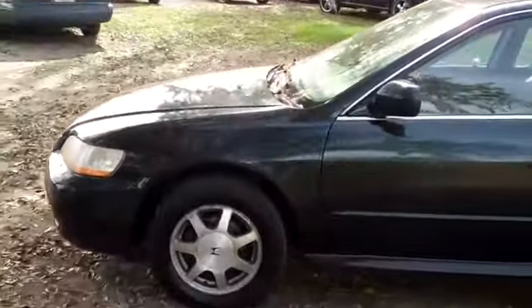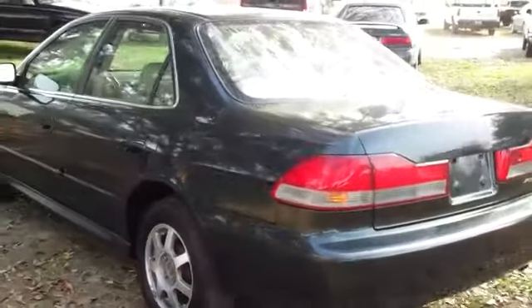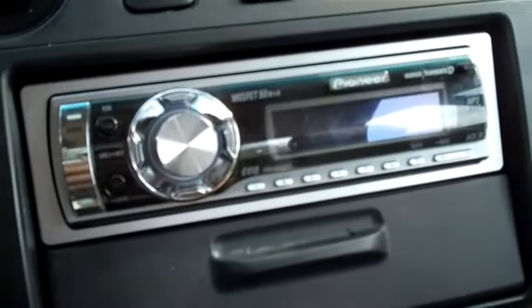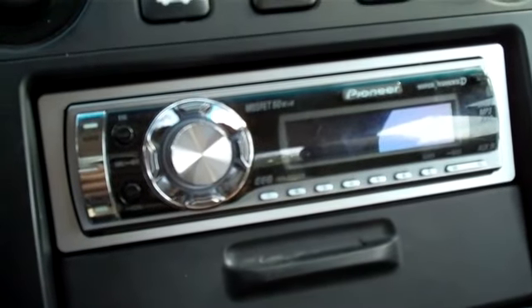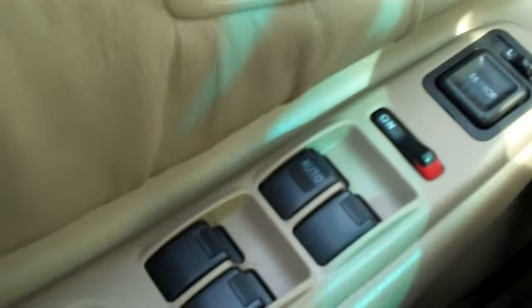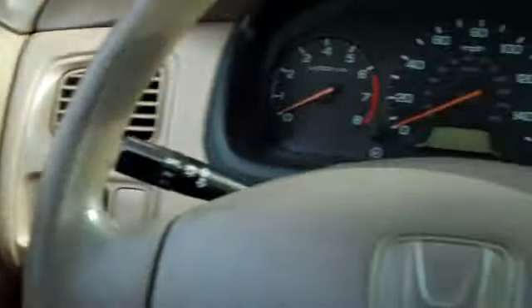We're just taking a quick look at the outside and now we're going to hop inside. This vehicle has an automatic transmission, an aftermarket Pioneer stereo with CD player and AM/FM radio, cruise control, power windows, locks and mirrors, and front airbags.